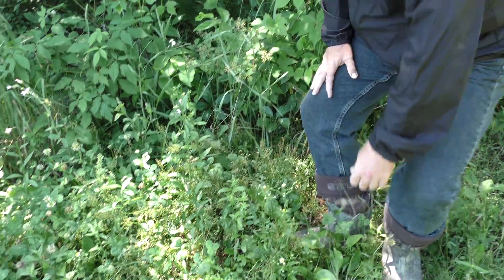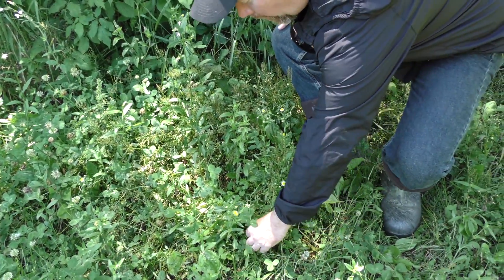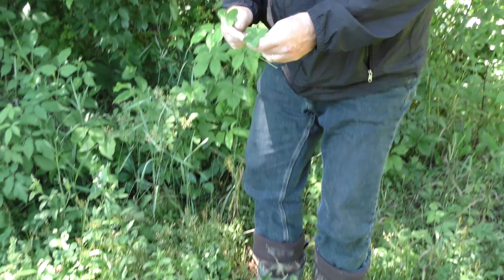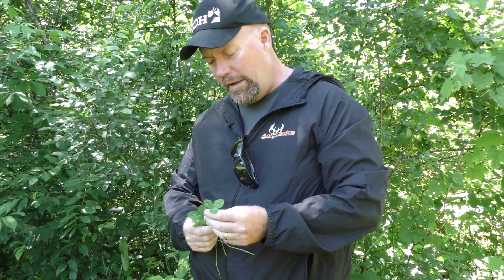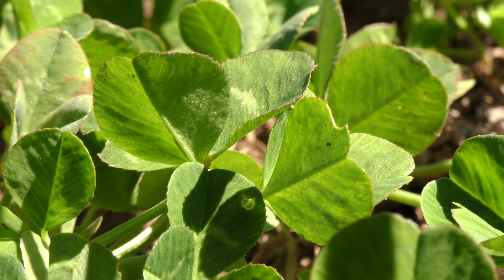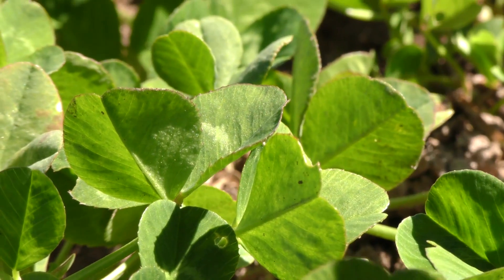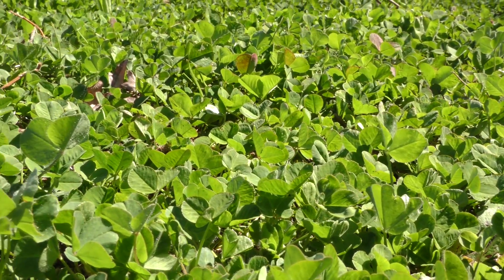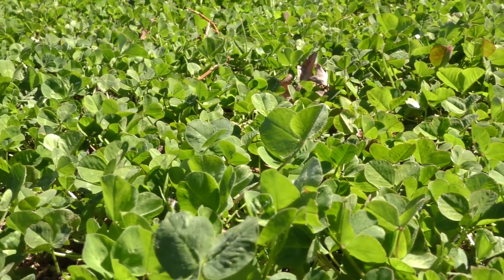They love clover, and we have lots of good white clover in this field. The thing about white clover, which is different than red clover, is that white clover has a longer stem and it's much softer. Deer prefer it because it's much more digestible for them.